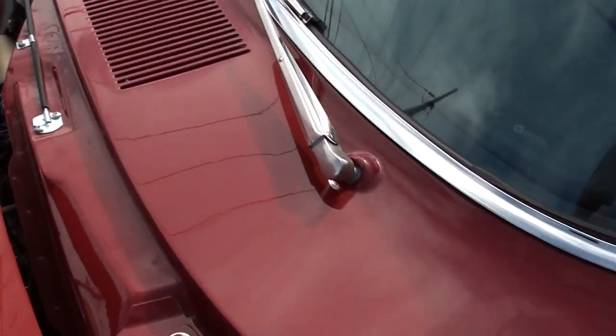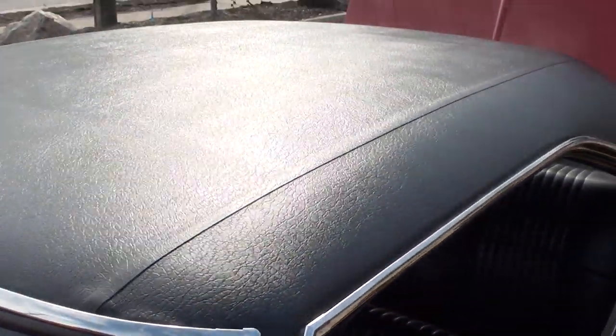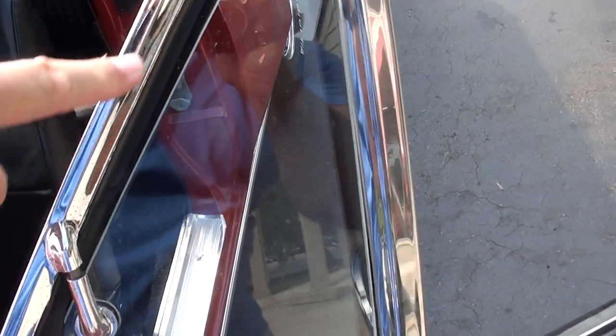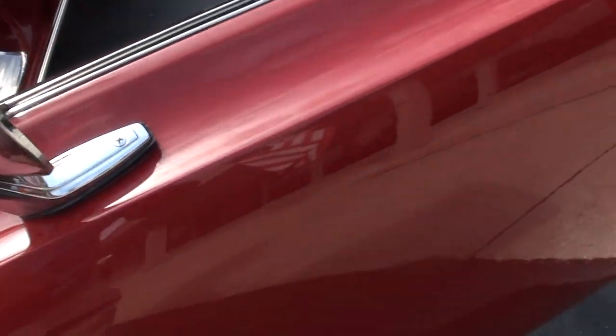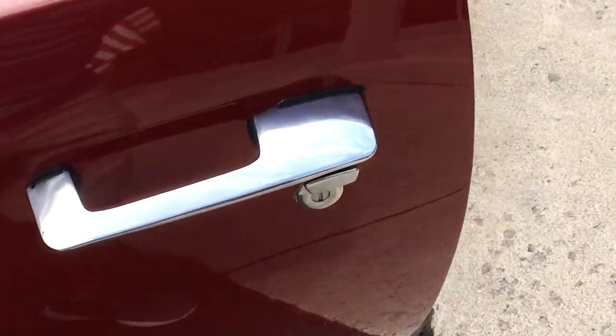The 68 has the power bulge hood — sorry about the wax. Vinyl top is in great shape. Kind of picked the A-pillar chrome a little bit, but pretty nice. There's some dust — actually looks like wax — on the mirror there.